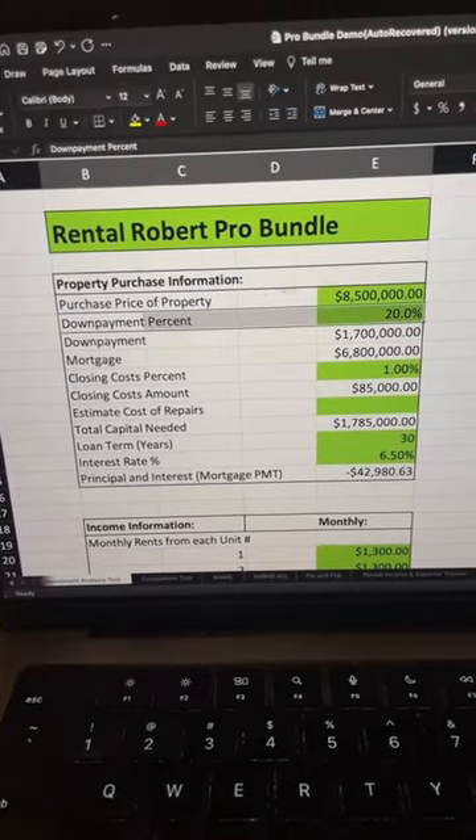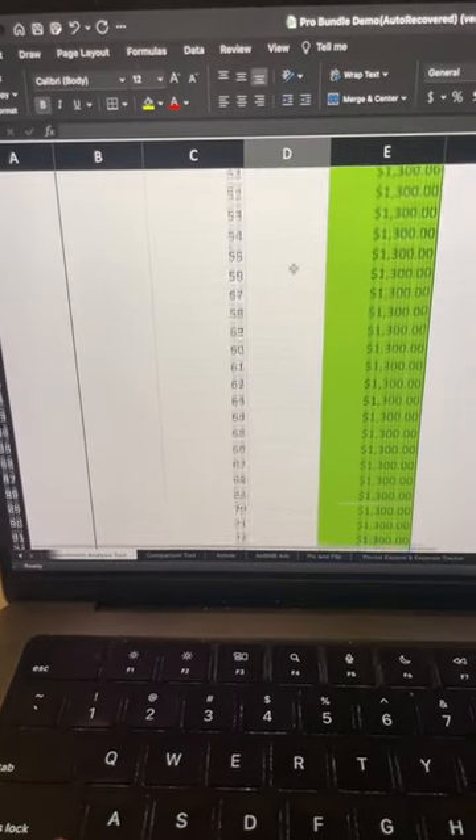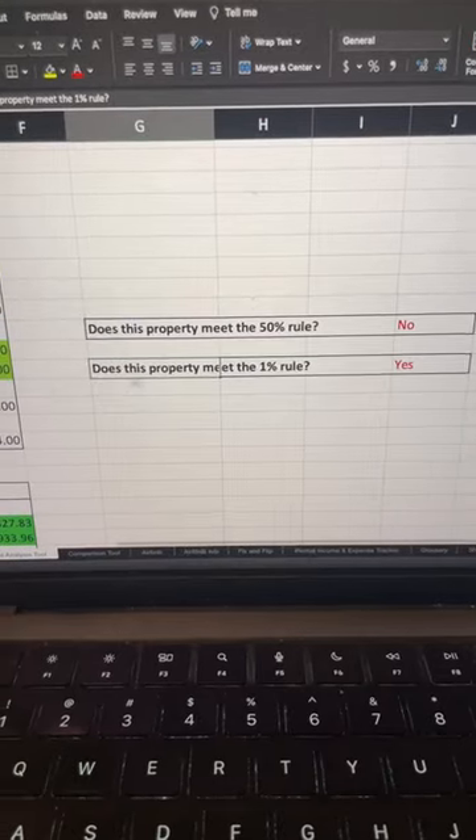So are you getting a good deal? With 20% down, your payment is $43,000. Then you get the $1,300 per unit, and that gives you $1.1 million in passive income — every single year that's a million, and yes, it meets the 1% rule.